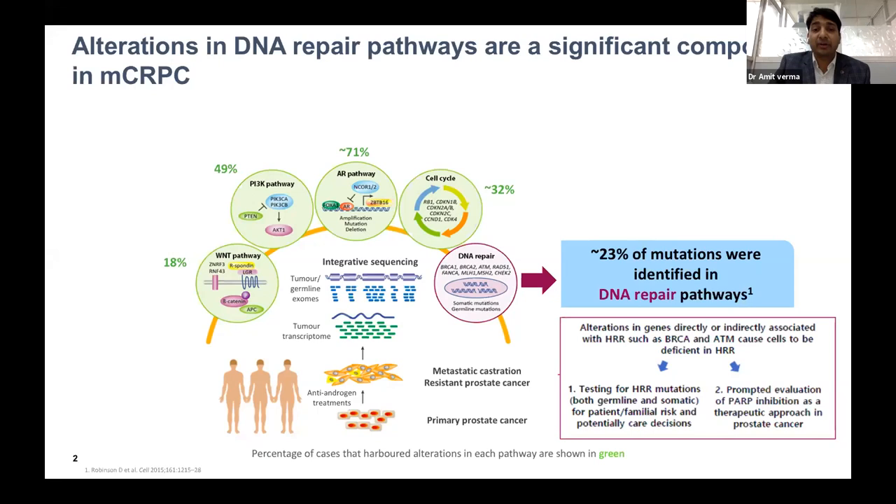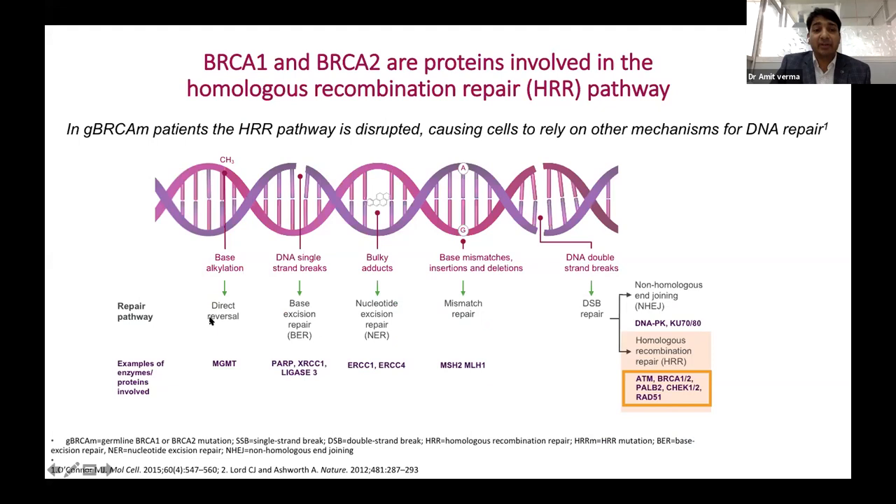Understanding the DNA repair pathway: there are various pathways involved — MGMT, PARP, ERCC1, and the mismatch repair pathway. The important one is the DNA double-strand break pathway, which includes NHEJ (non-homologous end joining) and HRR (homologous recombination repair), where BRCA1 and BRCA2 play important roles, besides other genes like ATM, CHEK2, RAD51, and PALB2. These are the key targets in prostate cancer.